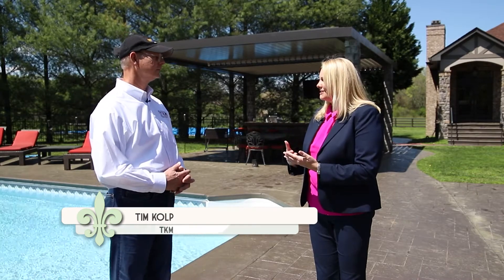We are back with more My Southern Home and I'm here with Tim Culp with TKM, the local manufacturer of the Sundance louvered roof system. I love the home that you brought us to today — it's just amazing to see all the different ways you can use the system in an outdoor living area design.